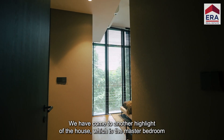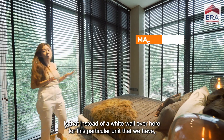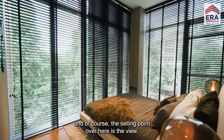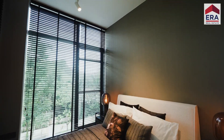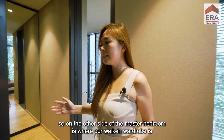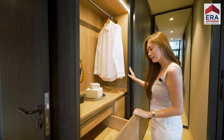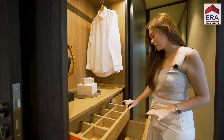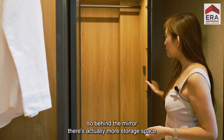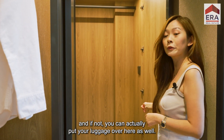We've come to the highlight of the house — the master bedroom. Look at how spacious it is. Instead of a white wall, this particular unit comes with full panels of windows to maximize sunlight, and of course the view is the selling point here. On the other side of the master bedroom is the walk-in wardrobe — an L-shaped wardrobe that lights up on its own when you open it. Soft closing, lots of storage, and behind the mirror there's additional storage space — for the lady of the house to hang long dresses or store luggage.